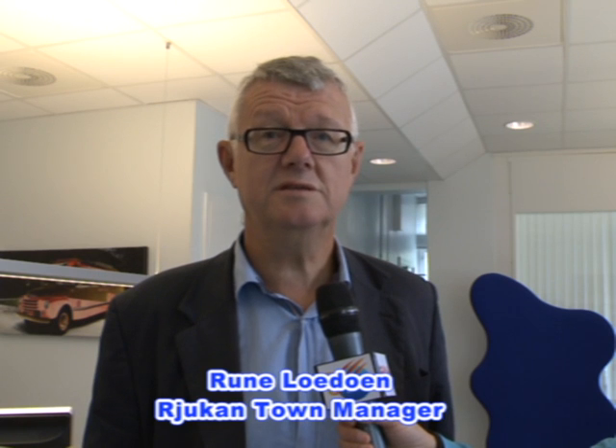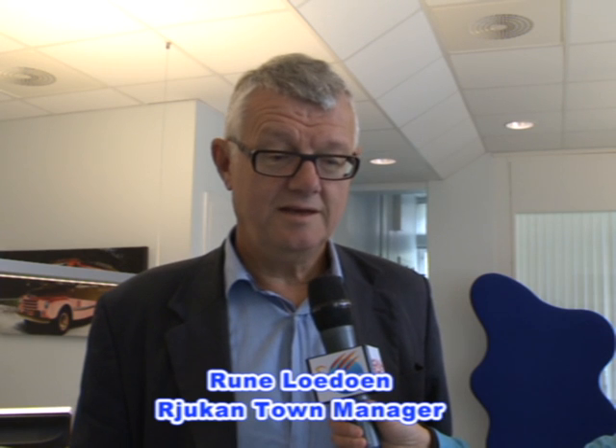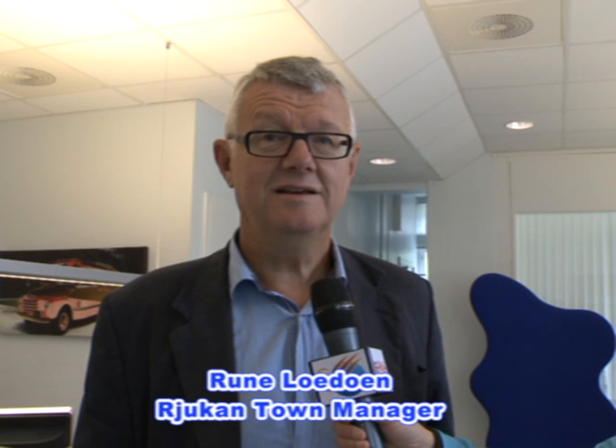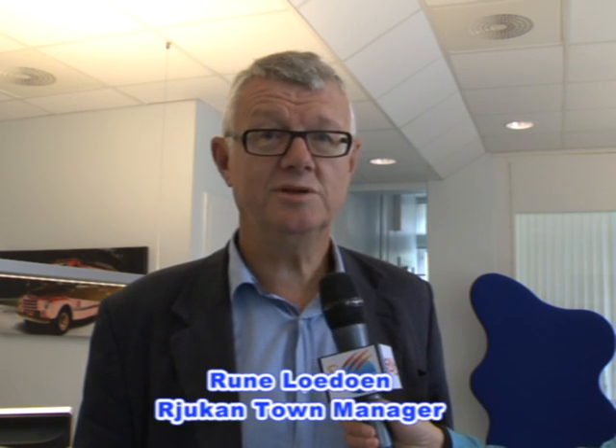The founder was Sam Eide. He also started Norsk Hydro, the big industrial Norwegian company. But he had a challenge because of the steep hillsides — there is no sun in Rjukan during the winter. For six months, there is no sun because of the mountains around.